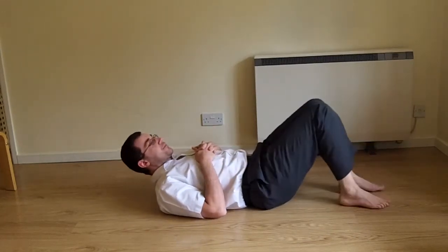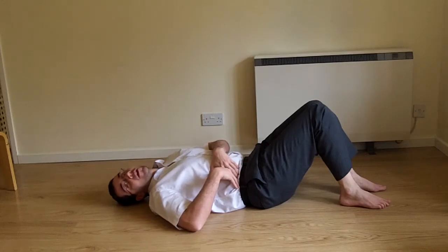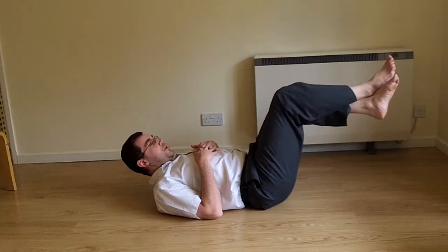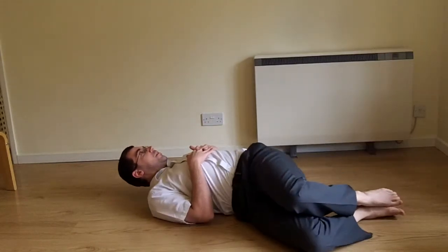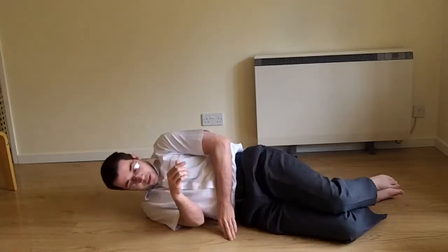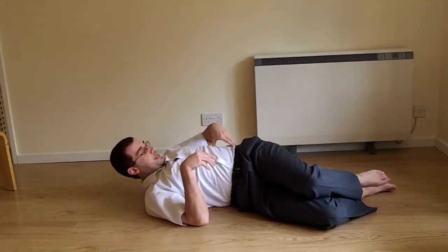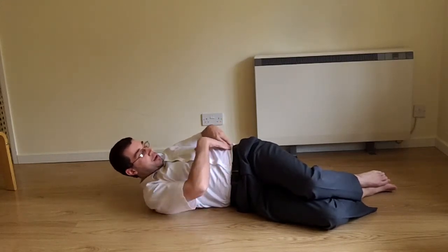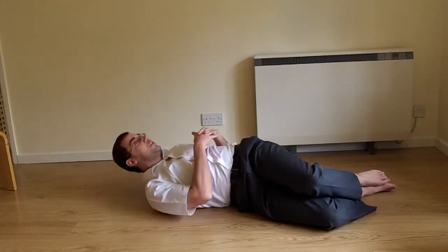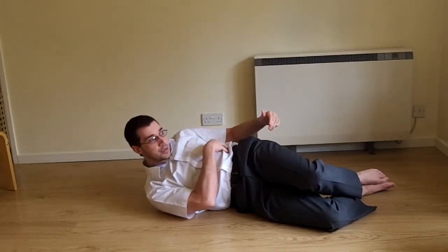Other variations look more at the transverse abdominis and the obliques — the side muscles. To work the obliques and transverse at the same time, come into sit-up position and roll over onto the side, so your legs are to the side in a comfortable position. Both shoulders remain on the floor. This exposes your oblique and transverse — they do overlap, but those are roughly the two positions. Just do a crunch. Even without lifting the upper shoulder off the floor, that side muscle is already pulling nice and hard.